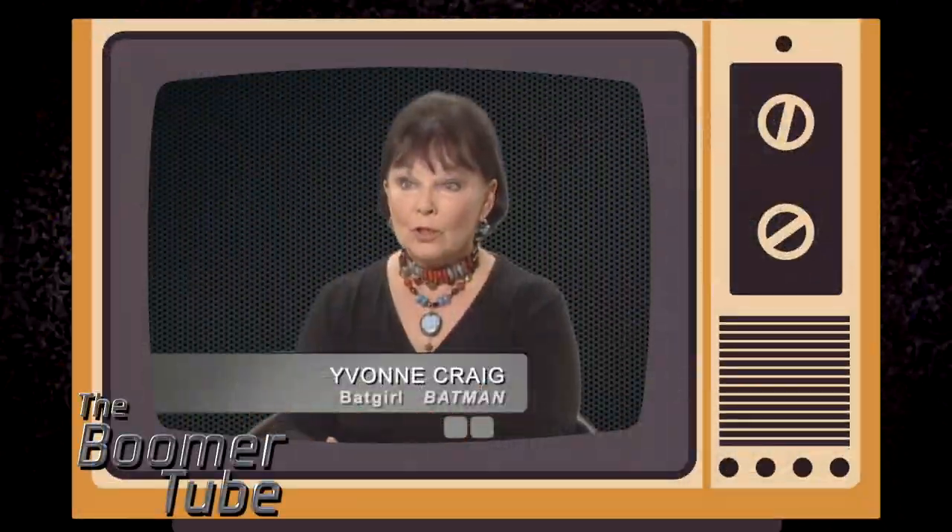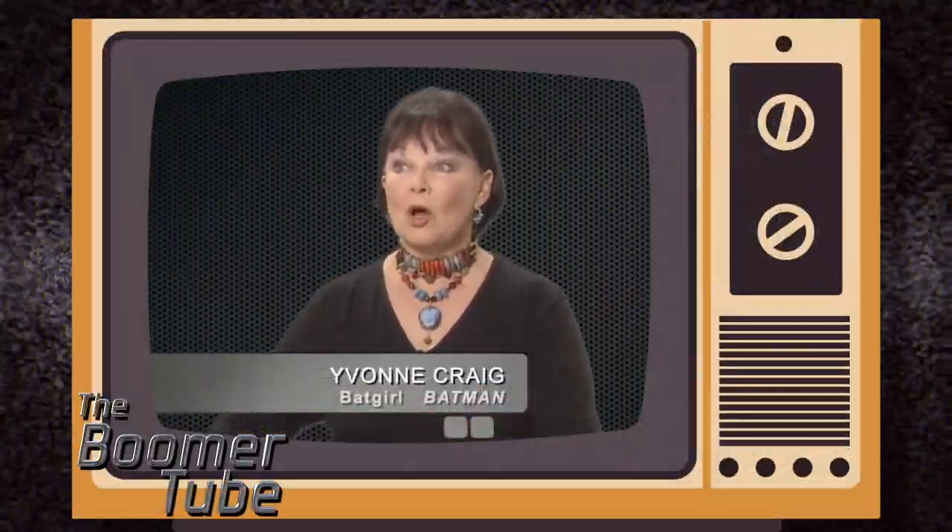The wardrobe was wonderful. It was made of a stretchy fabric and had a zipper all the way up the back, so it was really, really easy in and out. It took five seconds to jump into it.